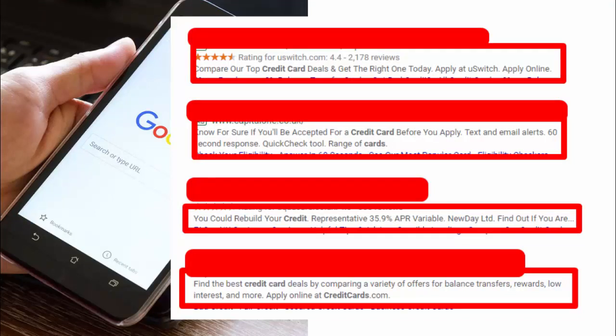Now let's look at some real examples. I've removed most of the search result information except the meta descriptions. You can see the rating for uswitch.com — 4.4 stars from 2,000 reviews — which drastically improves conversion rates, but that's rich snippets or schema markup, not meta descriptions. We'll focus on the meta descriptions below and why paid marketers are generally better at writing these than organic SEOs.